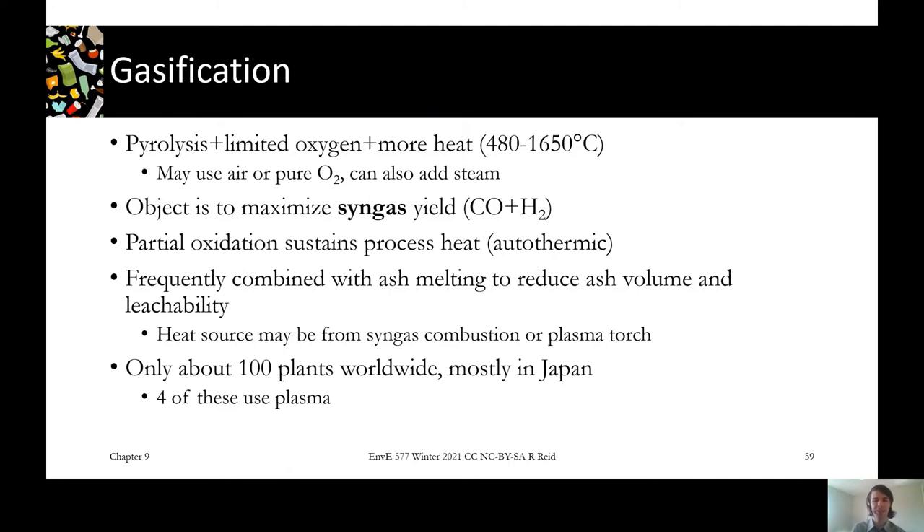There are about 100 plants worldwide that do gasification of municipal solid waste. They're mostly located in Japan, and four of these use plasma gasification, which is the most high-tech version. There's also a lot of coal and wood gasification, but waste is a little more tricky to operate due to variability, moisture, and other issues.